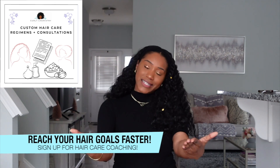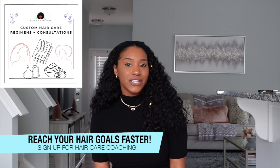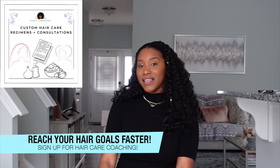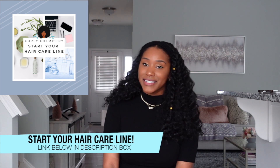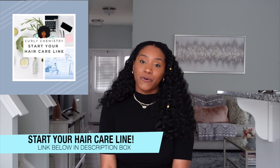If you want to connect with me one-on-one, I would love to coach you personally via Zoom video call, where I can hear more about your hair care challenges and create a plan for you, including product suggestions. Check out the link below in the description for more information. And if you already have your own hair care line or are interested in starting one, I would love to connect with you to bring your ideas to fruition — no matter where you are in the world. Check the link below for more details. I love you all — talk to you soon, bye!